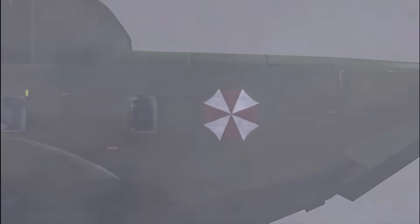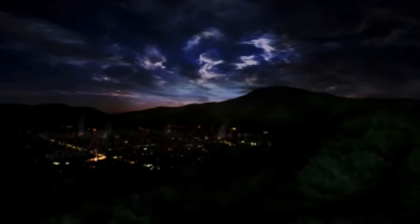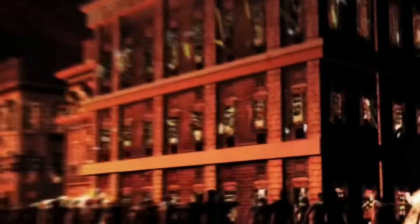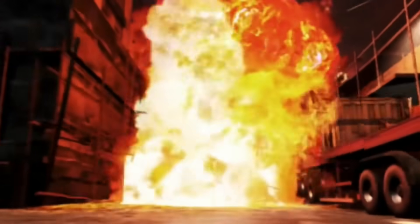Above all, Umbrella wanted to remain the dominant name in the field of bio-organic weapons. To solidify that position, it was crucial to conduct extensive real-world tests of the T-Virus, going as far as using entire cities as testing grounds. The Raccoon City catastrophe, though unplanned, was the natural culmination of Umbrella's obsession with proving its devastating potential.